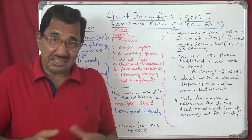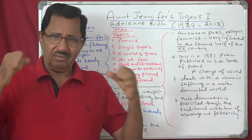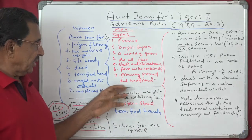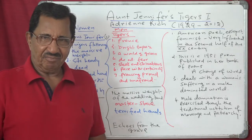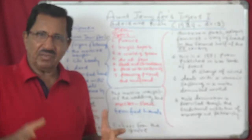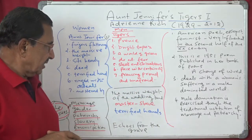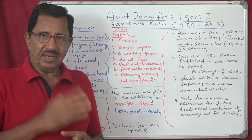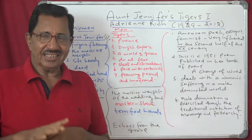Chivalrous means a person who is very gentle and courteous to ladies — someone who behaves like the knights of the 14th century who used to protect ladies in distress. So men here are sleek and chivalrous; they have all the good qualities. They pace with certainty — confidence — moving around as if afraid of nothing. They are unafraid. These are men; these are the tigers in the world of Aunt Jennifer.